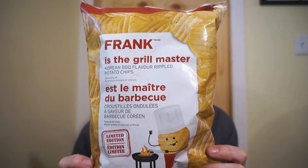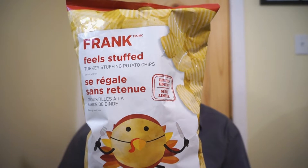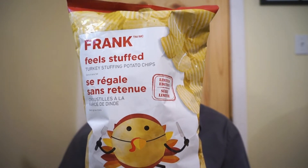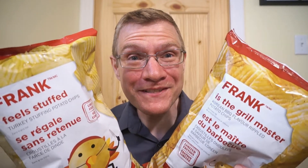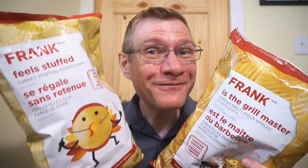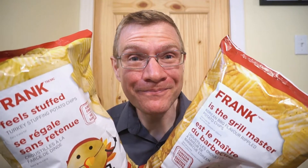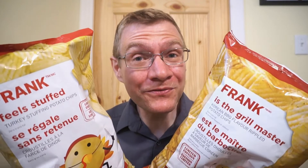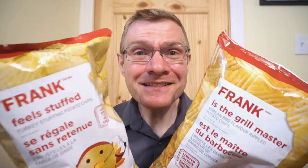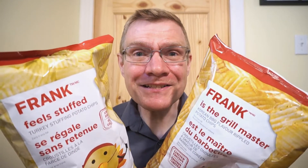This is Frank is the Grill Master — a Korean barbecue flavor. And also from Frank, it's the limited edition Feels Stuffed, turkey stuffing flavored. This brand has the coolest names for their potato chips. Every bag has a play on words — I absolutely love it. I've been making a few posts on Instagram about them. These are two limited edition chips I thought I'd grab and check out. The last few items from Frank that I've tried really surprised me. Let's see if Canadian Tire chips are any good.